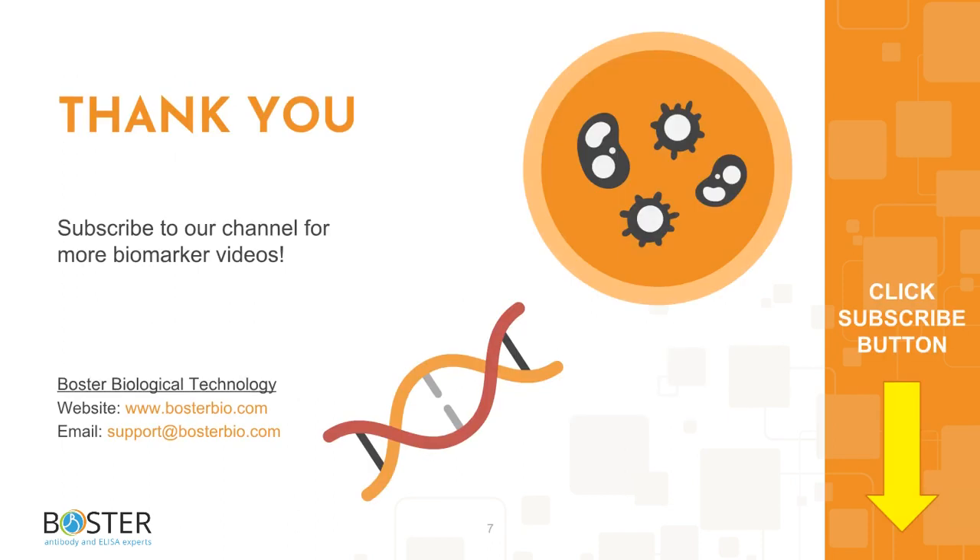Thank you for watching. Check out the links and references in the description box below, and let us know in the comments which biomarker you would like us to discuss next. Subscribe to stay tuned for more biomarker videos.